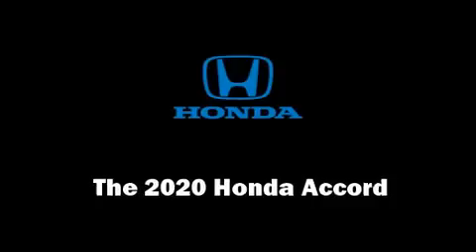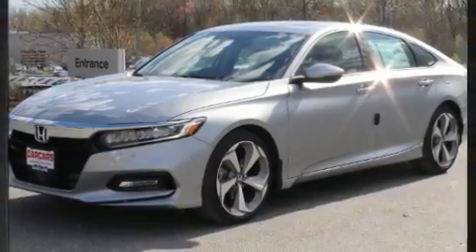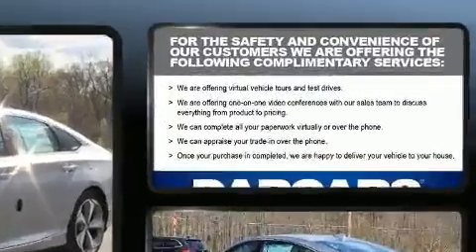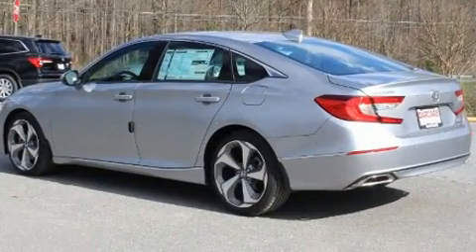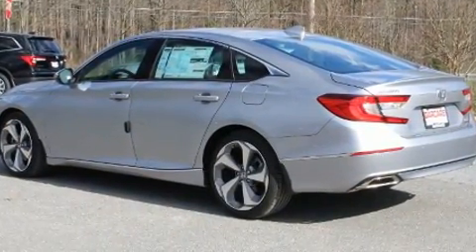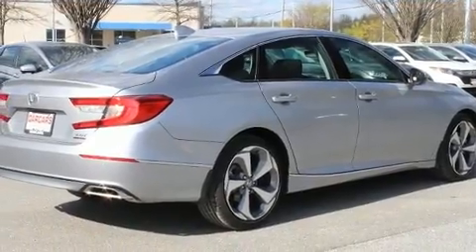You can expect a lot from the 2020 Honda Accord. This four-door, five-passenger sedan provides a satisfying ride for all passengers. It features a front-wheel drive platform, an automatic transmission, and a two-liter four-cylinder engine.